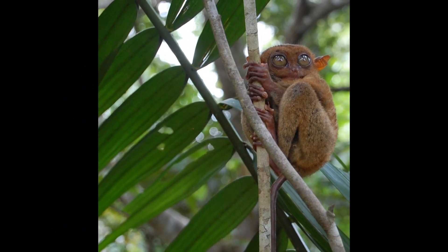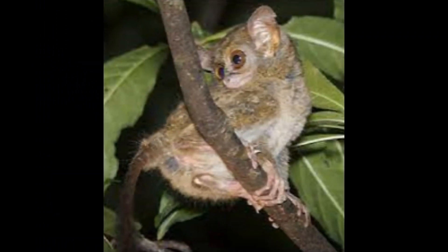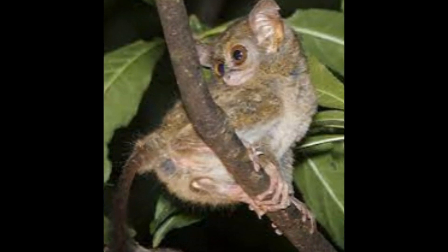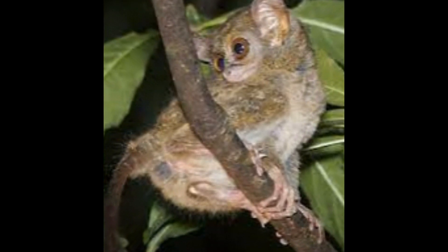Tarsiers have a unique physical build characterized by their large eyes and long fingers. Their large eyes are adapted for excellent night vision, and their long fingers and toes aid in gripping tree branches. Tarsiers also have elongated hind limbs that make them skilled jumpers.